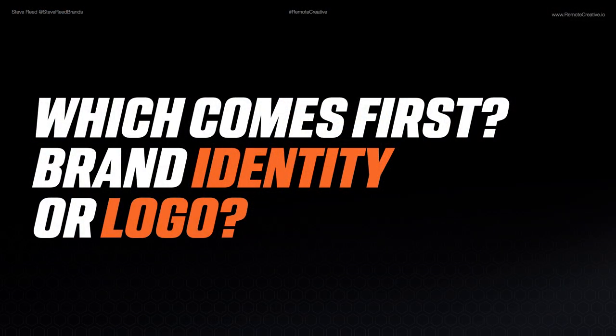Hello, my name is Steve Reed. Welcome to the Remote Creative Podcast. Today, we are going to answer the age-old question of what comes first, brand identity or logo design.